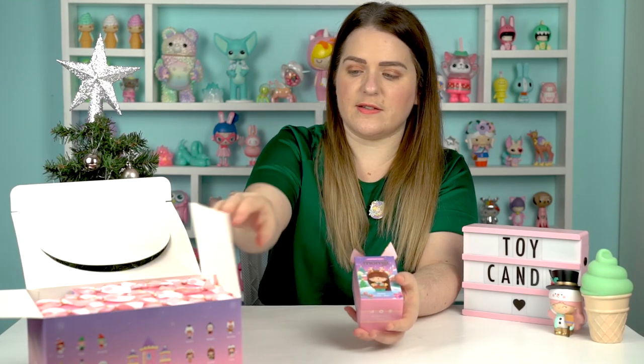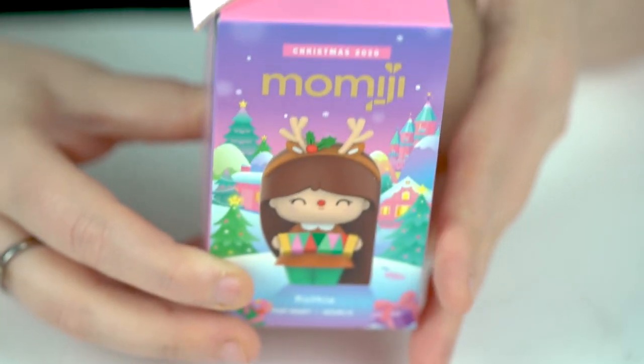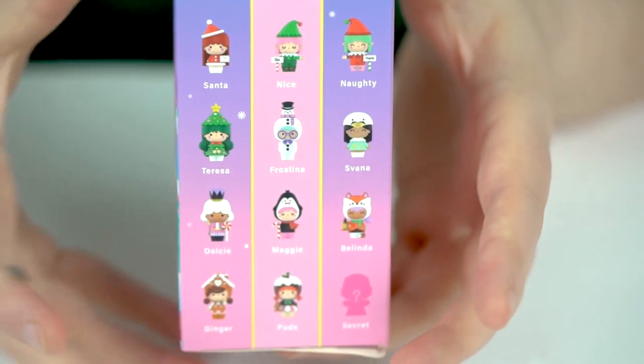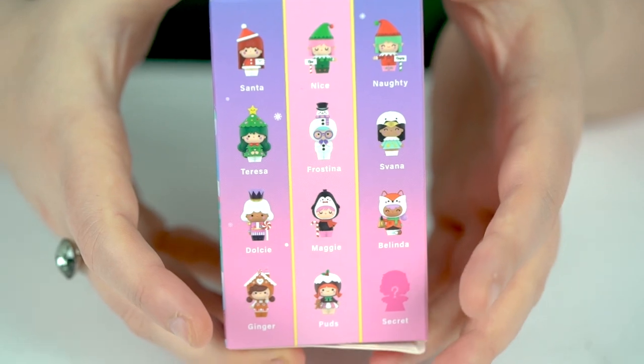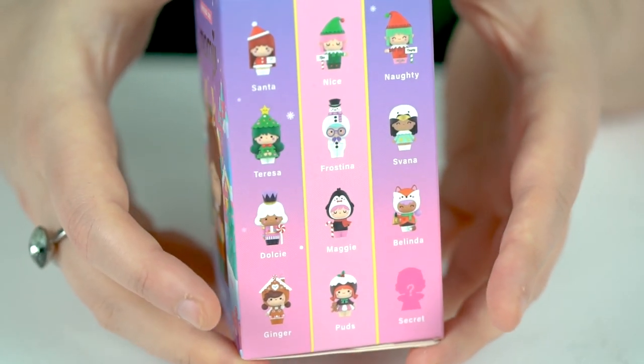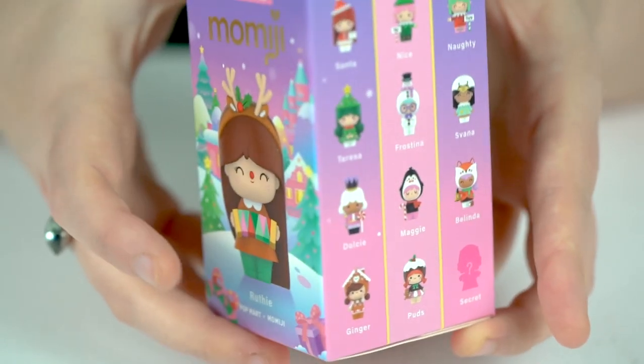Here is our first blind box. You can see it's got Ruthie on the front, all the other characters on the side, and a little bow on the top which carries round the sides — just like a little gift. We've got 12 of these to open. I'm so excited, let's get stuck in.